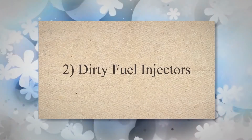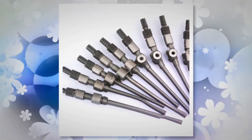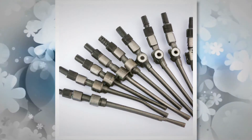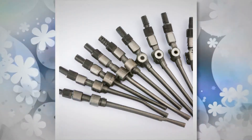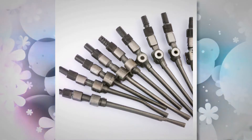2. Dirty Fuel Injectors. The fuel injectors in your car are responsible for injecting fuel to the engine. As the fuel injector gets dirty due to contaminants, it doesn't work efficiently and doesn't supply fuel according to engine requirements. It causes an imbalance between fuel and air levels, leading to rough idling.